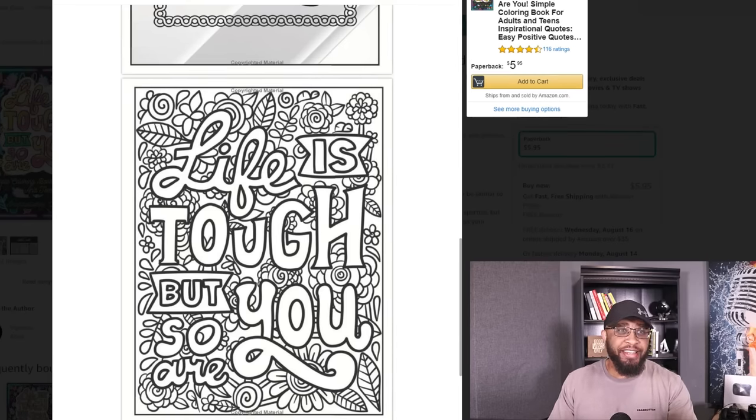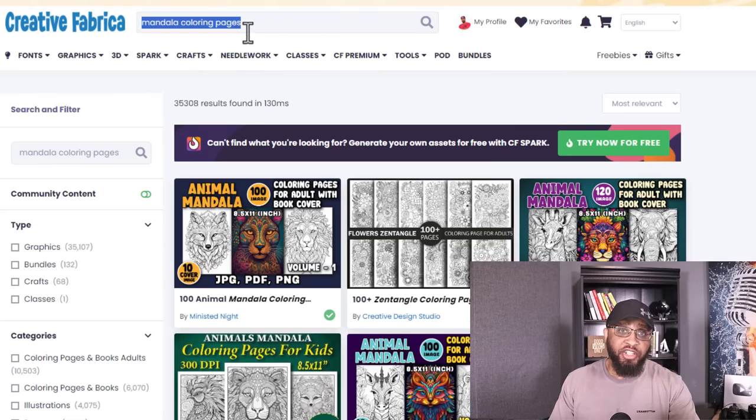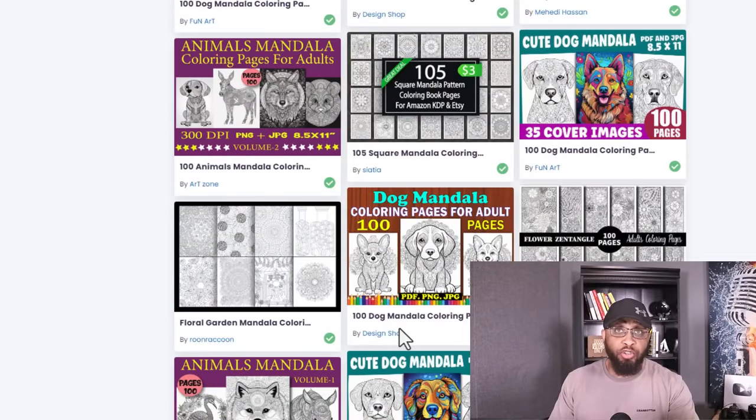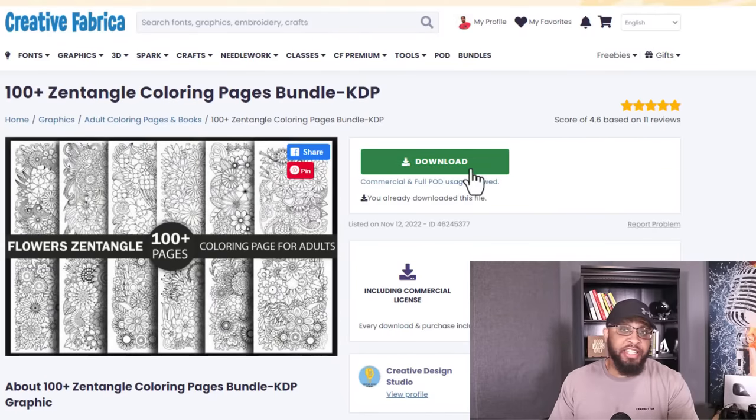So what you wanna do next is go to a site called Creative Fabrica. You wanna create your account. This site is gonna give you a whole bunch of different coloring pages, whichever design you choose. Today for this video we're gonna be searching for Mandala coloring pages. I already searched for it and it brings back a whole bunch of different pages. I downloaded this one right here — you just click the download button. You can see it says 'commercial and full print on demand usage allowed,' so that's great. The next thing you wanna do is get all your inspirational quotes together, and I'm gonna show you the simple way to do that.